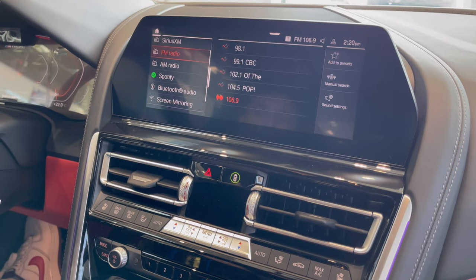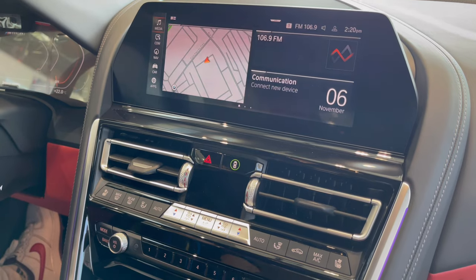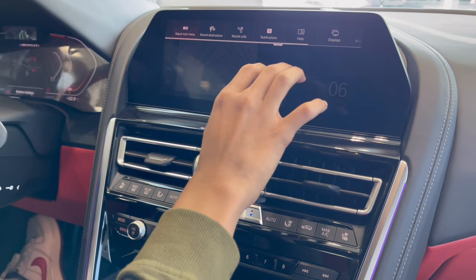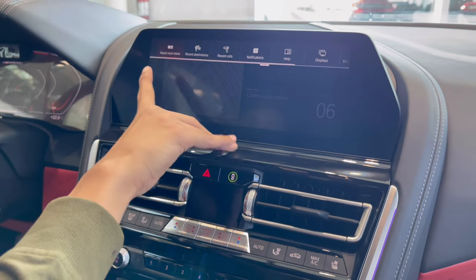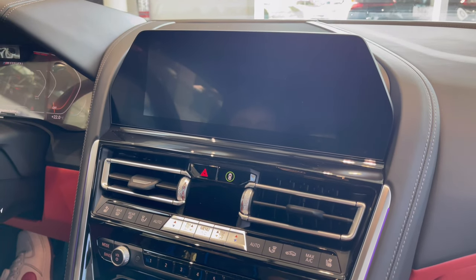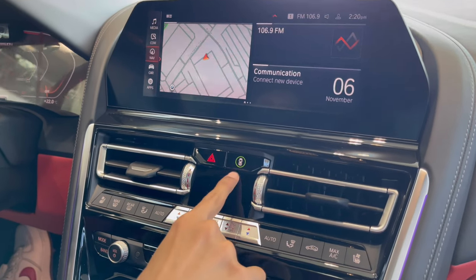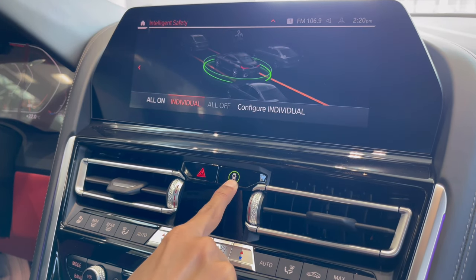For media you have radio, Spotify, AM, and TuneIn. There is a camera settings button, but the car needs to be started for it to work. You can also use the shortcut buttons and turn the screen off and on using the home button. The safety systems can all be turned off or on, and there is an individual driving mode option.